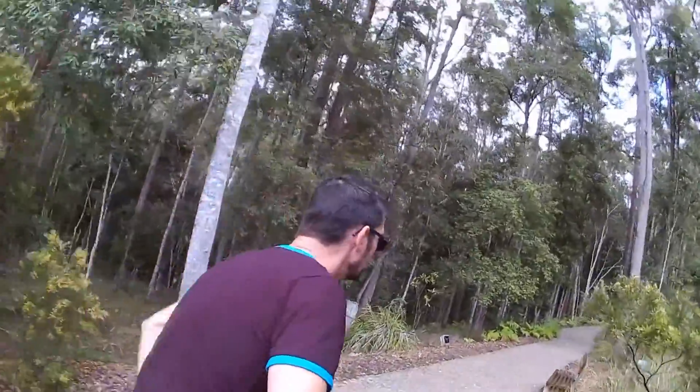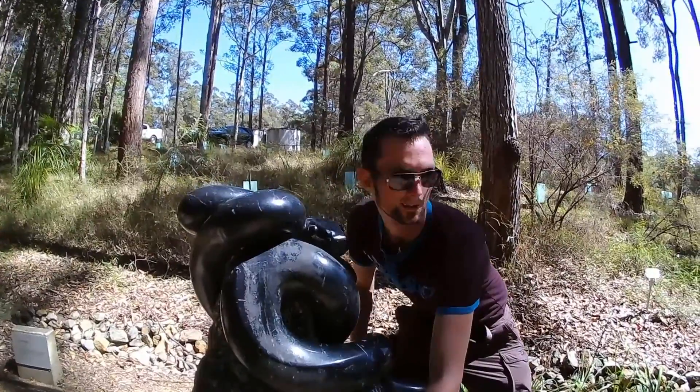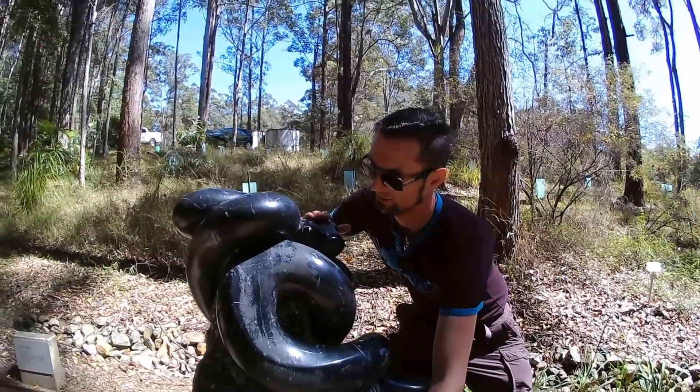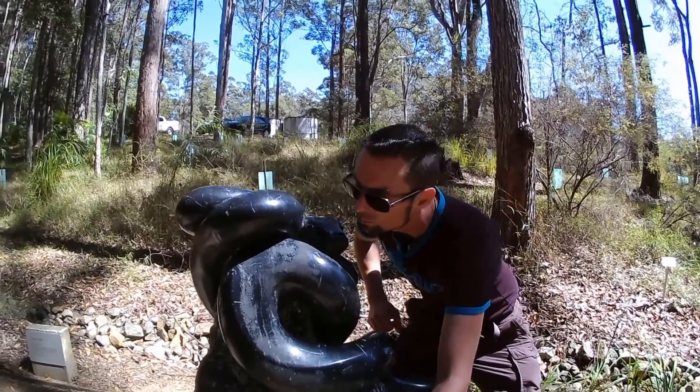Better hurry up. Did we find a snake? Where is it? Oh, there it is. G'day, little buddy. How you doing? Well, I'm still on the hunt. Let's find some more sculptures.